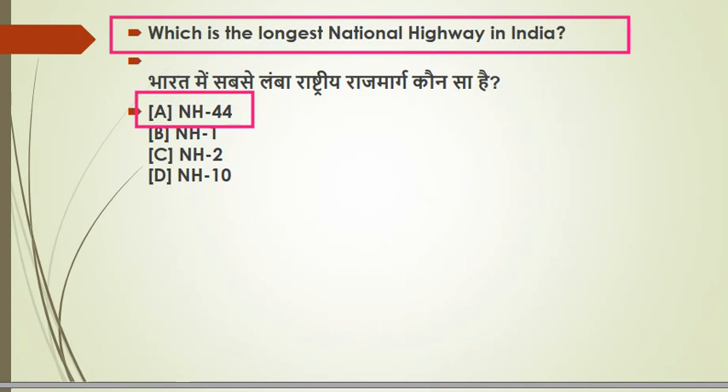We should also remember the smallest national highway. The smallest national highway is in the area of Willingdon Island in Kerala, and it is only 6 km in length.